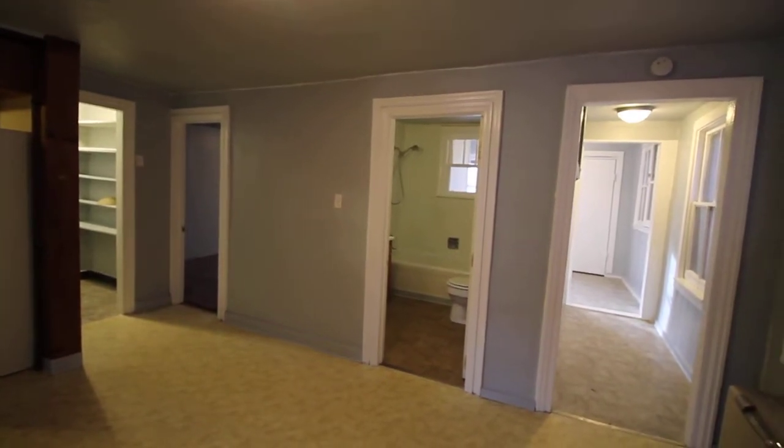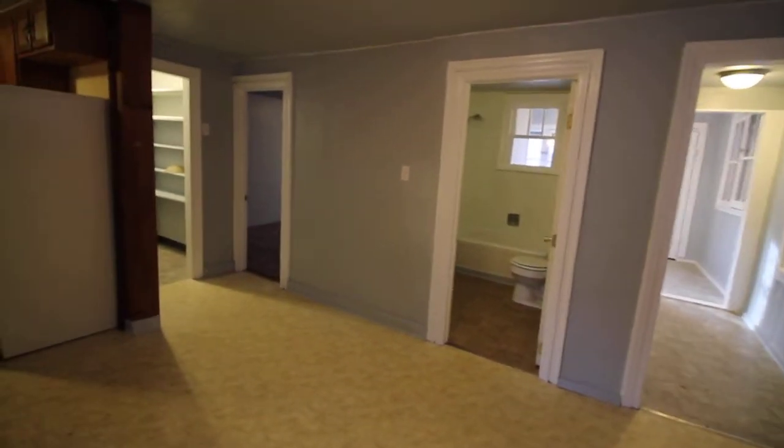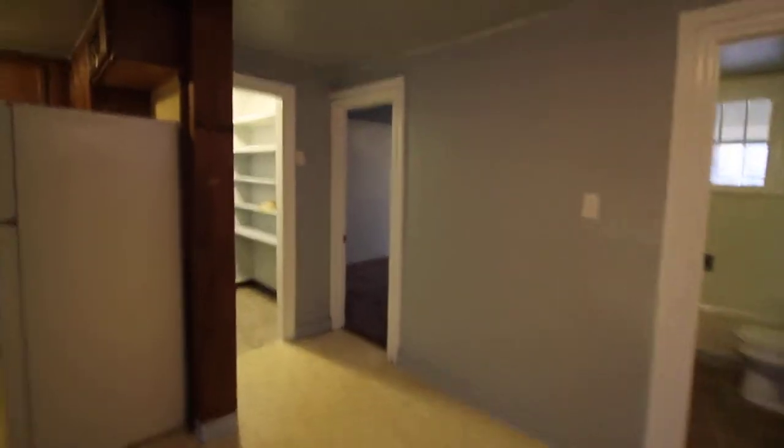Hello and welcome to 21 Sargent Street. This is a very large one-bedroom apartment, currently rated for two people.